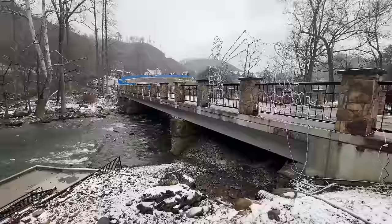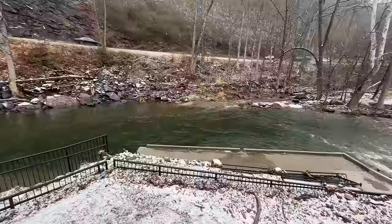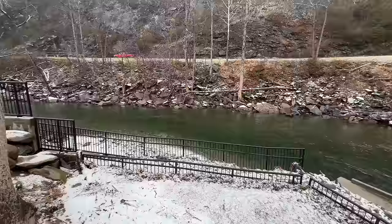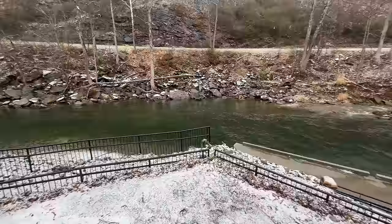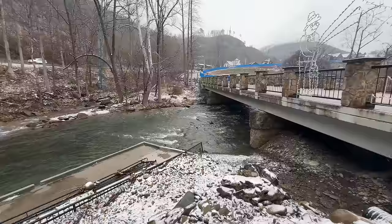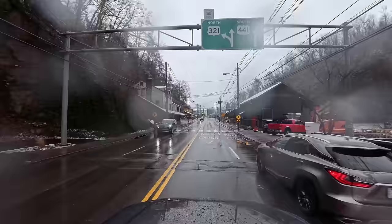Now that we've made it into Gatlinburg, I figured I'd stop here at Herbert Holt Park, as we showed it the other day after all the rain we had. You can actually see the kids' fishing pier now. They are going to have to do some cleanup still with all the debris on the pathway and the rail that got knocked over. It's currently 35 degrees, so we're getting more rain right now. Hopefully it'll get a little colder and we'll get more snow. Let's go into downtown Gatlinburg and walk around.